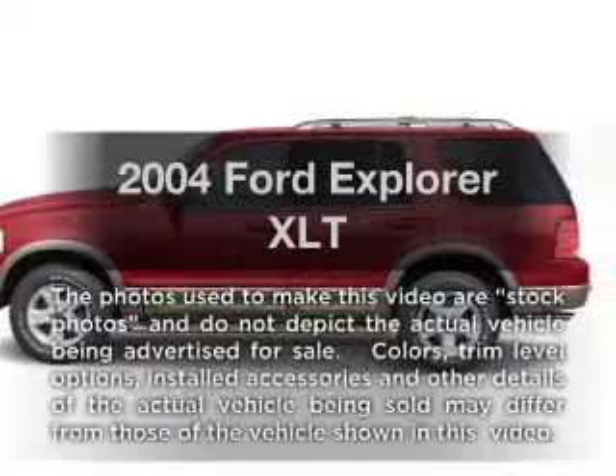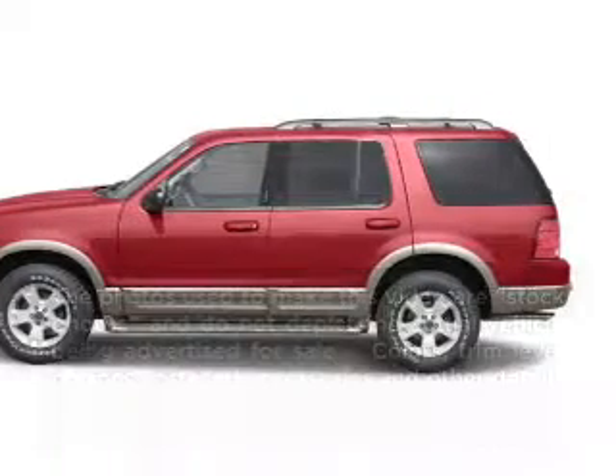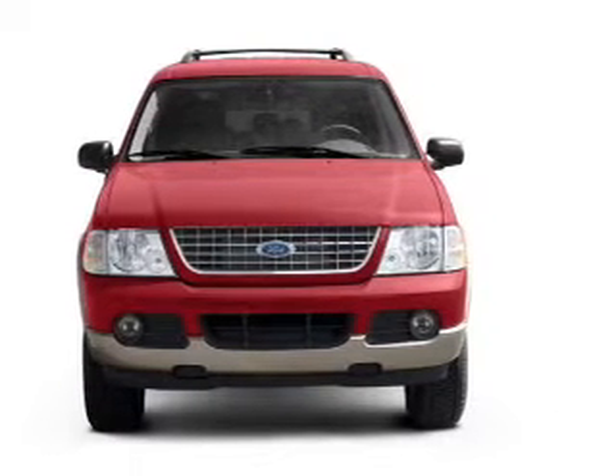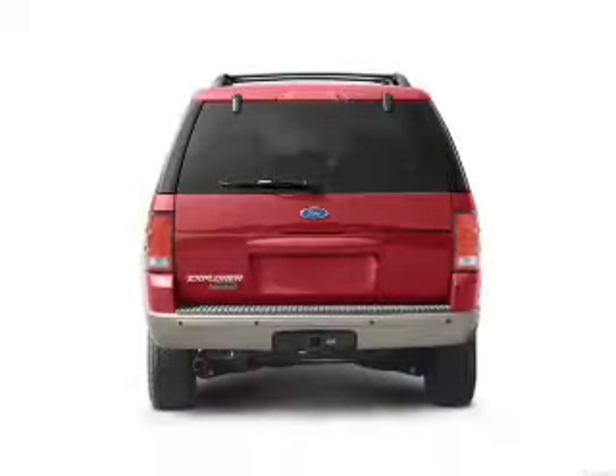Introducing the 2004 Ford Explorer. This is the set of wheels you've been looking for, with a reliable six-cylinder engine that responds smoothly to its five-speed automatic transmission.